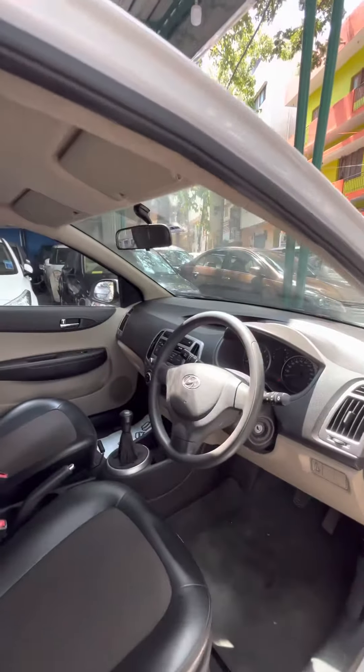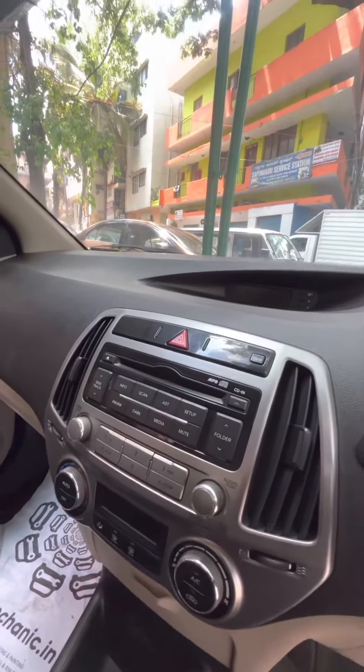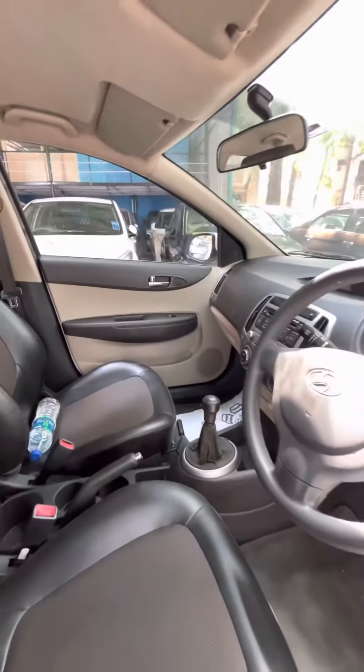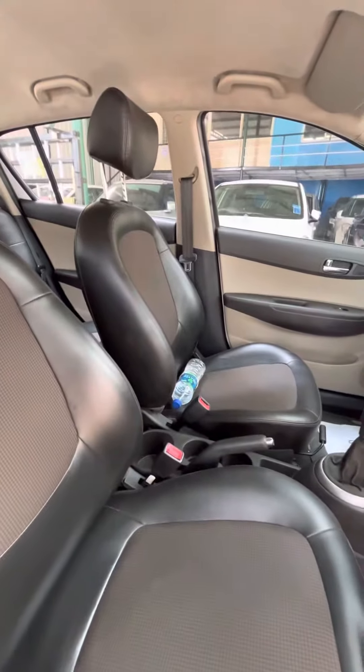This car gets basic plain but dual-tone interiors. It also gets automatic climate control, an infotainment system, AC, 4 power windows, 4 door speakers, and basic seat covers from the company.